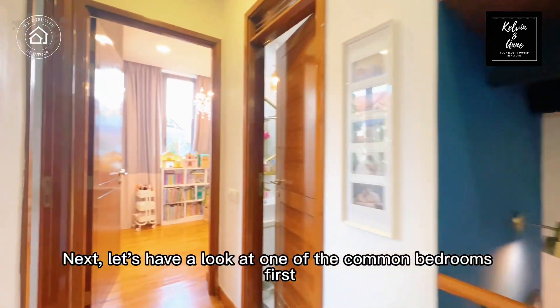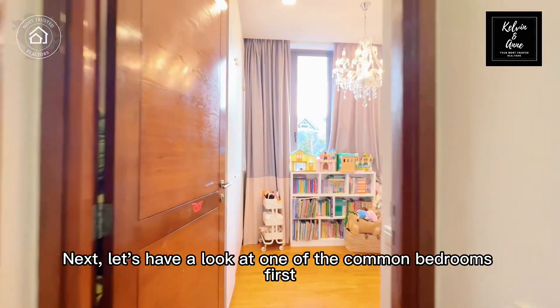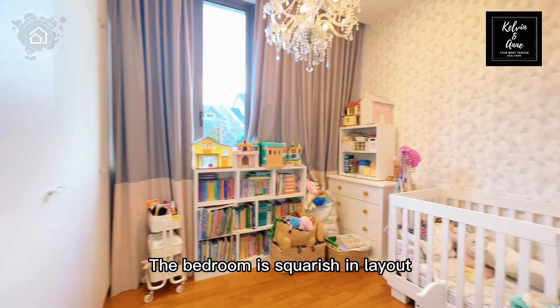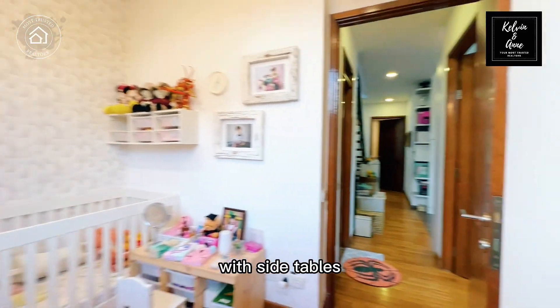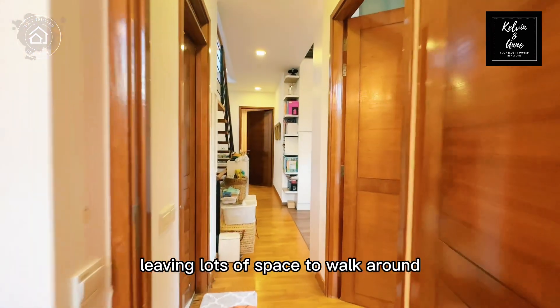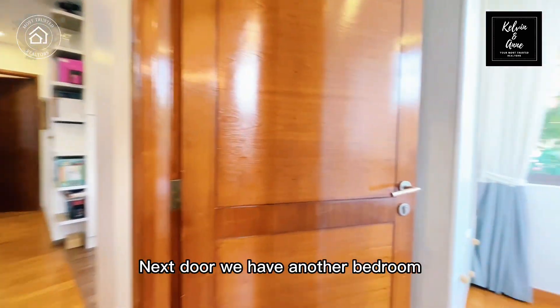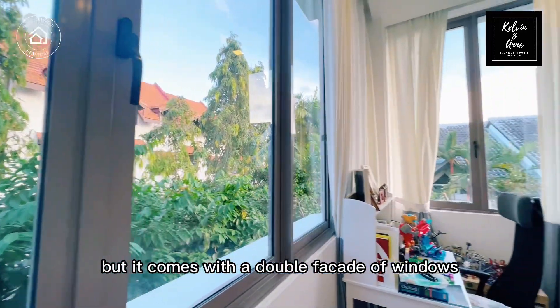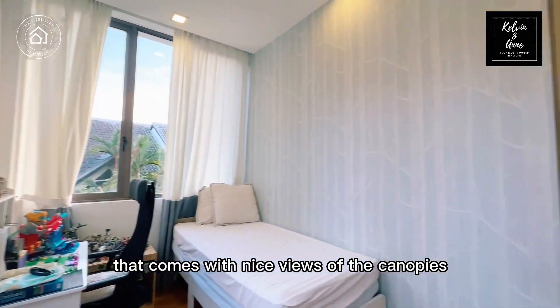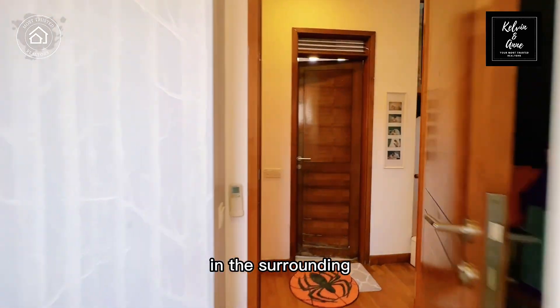Let's have a look at one of the common bedrooms. The bedroom is squarish in layout and can comfortably fit a queen-size bed with side tables, leaving lots of space to walk around. Next door, we have another bedroom which is rectangular in layout, but it comes with a double facade of windows that offers nice views of the canopies of the trees in the surrounding.